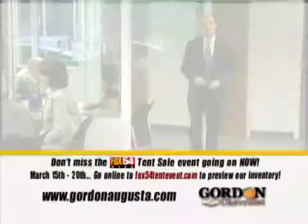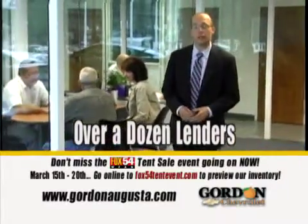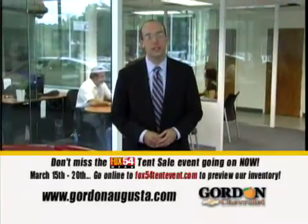From inexpensive to luxurious. And no matter what your credit situation, our financial experts work with over a dozen lenders to ensure you get the best possible loan available. No worries at Gordon Chevrolet.